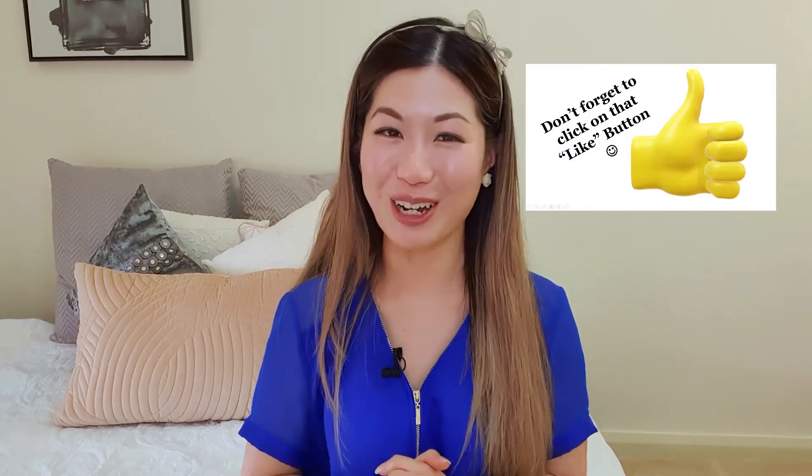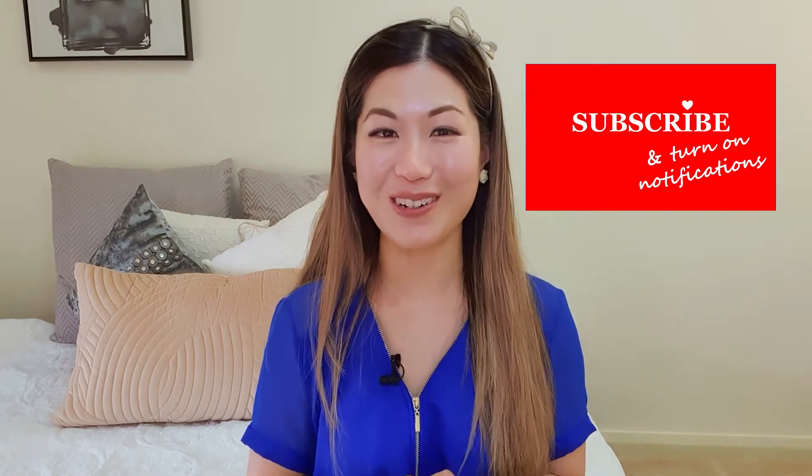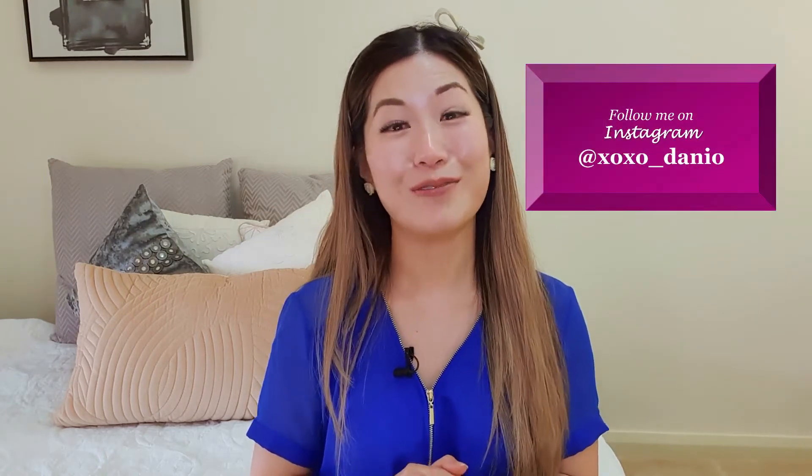If you like these tips so far, do click on that thumbs up button — that will really help my channel grow. And if you're interested in more tips on practical parenting, do subscribe. Feel free to also follow me on Instagram where I post daily.